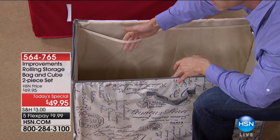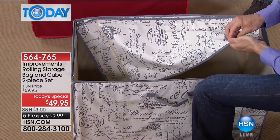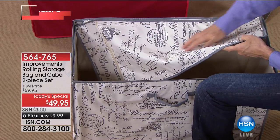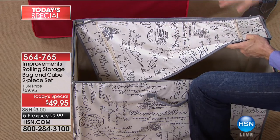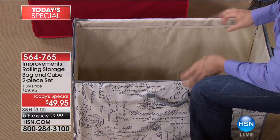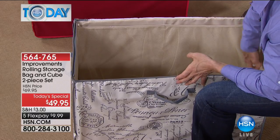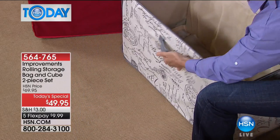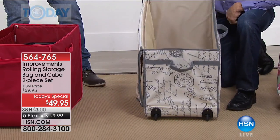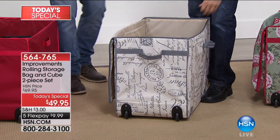On the outside you've got mesh pockets on the side and zippered pockets on top for more organization. Crafters love this for scissors, crinkle cutters, ribbons, bows, and patterns. The bag is reinforced on the sides with cardboard for extra sturdiness, has reinforced handles and heavy-duty stitching so you can pull it out of a closet or pick it up. This is going to last you for years.